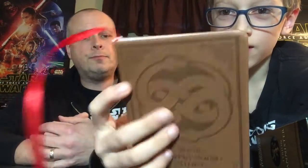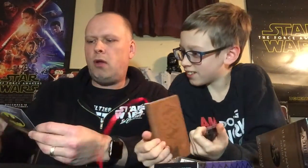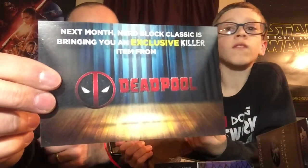Next month, Nerd Block Classic is bringing an exclusive killer item from Deadpool, plus you can also expect a cape-crusading item — from Batman! Yes, Batman indeed. So next month looks a little more up my alley.